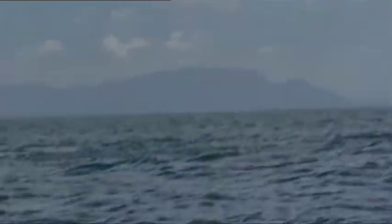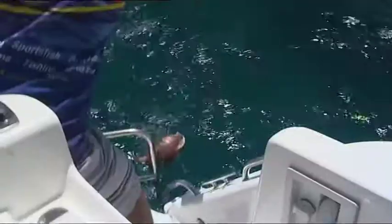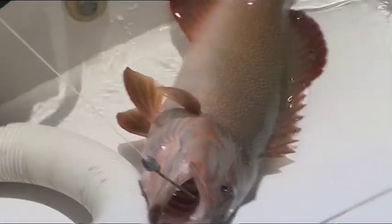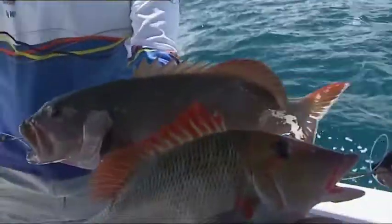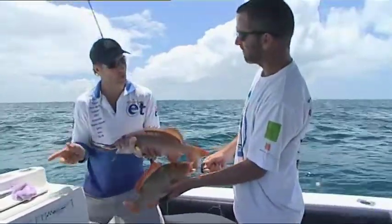Here we go — a big patch of fusiliers. Where there's bait, there's bigger predators. Meanwhile, Andrew's landing another red-throat. So after a cyclone, the red-throat come back in huge numbers up over the reef because the cold water's been pushed up, and these guys don't like the cold water.